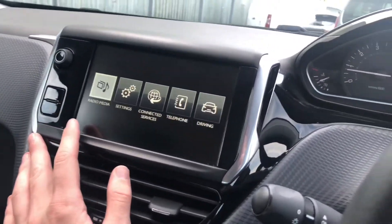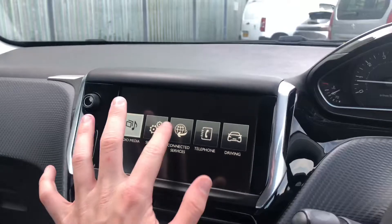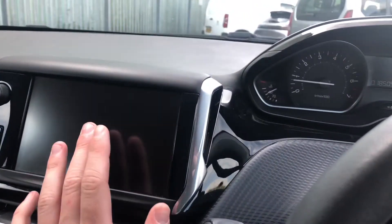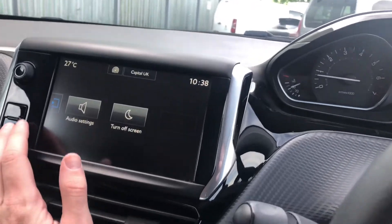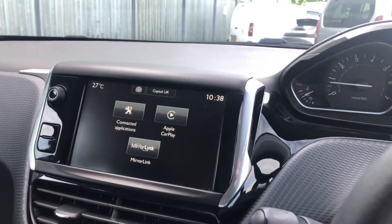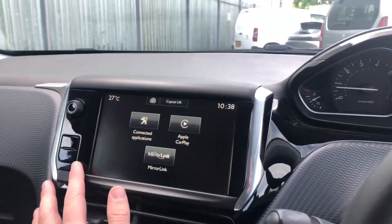In the middle you have a 7-inch full touchscreen display. You can have all your radio controls on it, and you can also turn off the screen. You have connected services so you can connect to the car by Apple CarPlay or Android Auto.